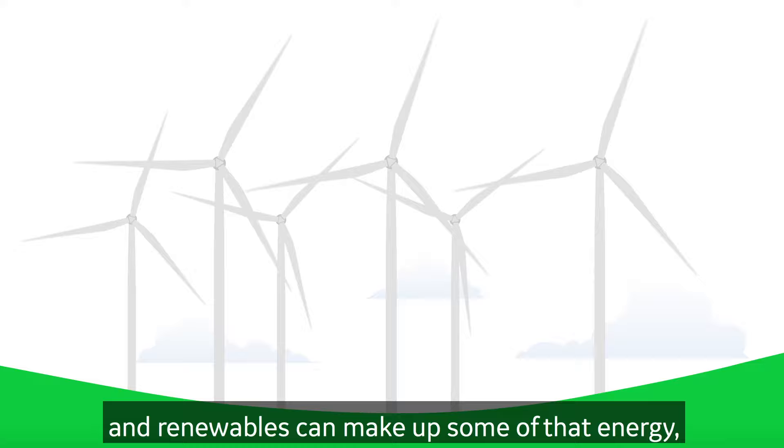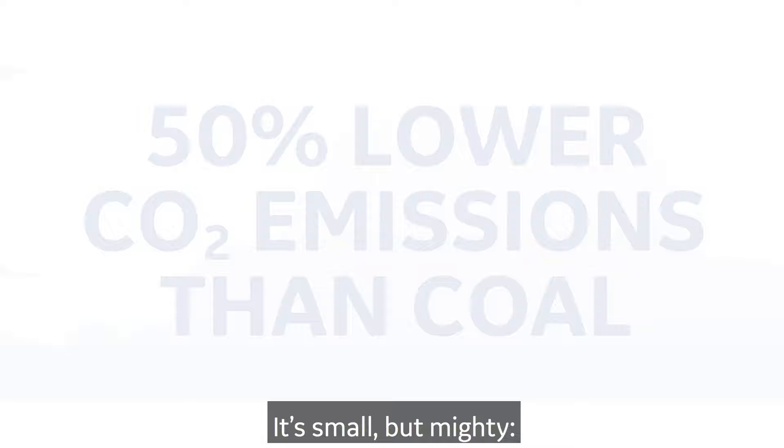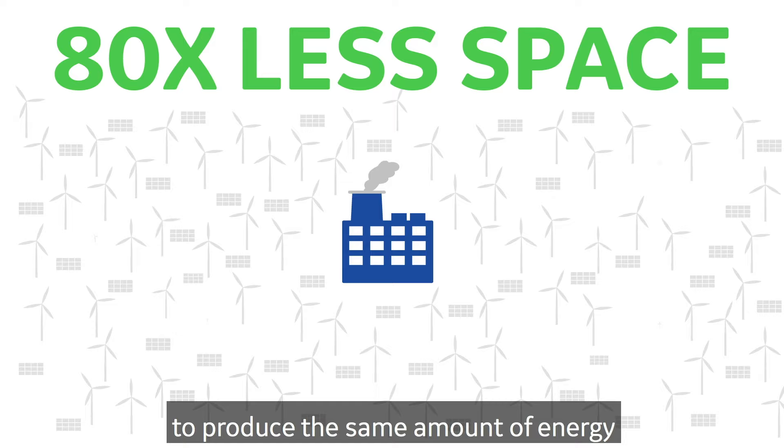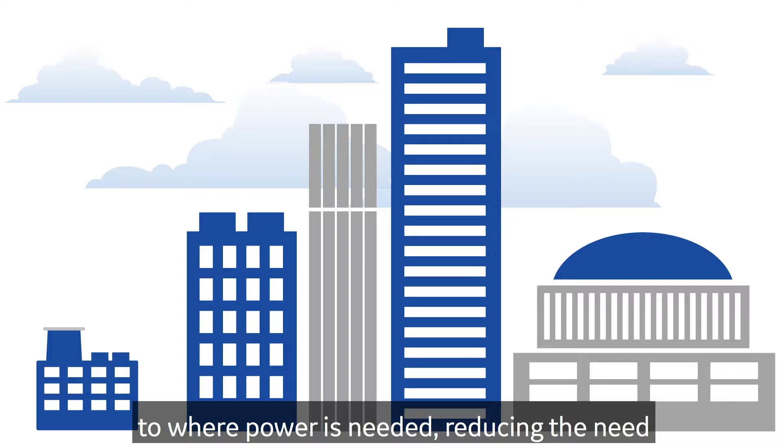While coal plants around the world are being retired and renewables can make up some of that energy, gas plants are still needed to provide dependable capacity. Gas offers 50% lower CO2 emissions than coal, as well as other types of emissions overall. Gas plants require 80 times less space to produce the same amount of energy compared to renewables, making a difference in major cities where physical space is at a premium. Their compact size lets them be placed much closer to where power is needed, reducing the need for miles of transmission wires.